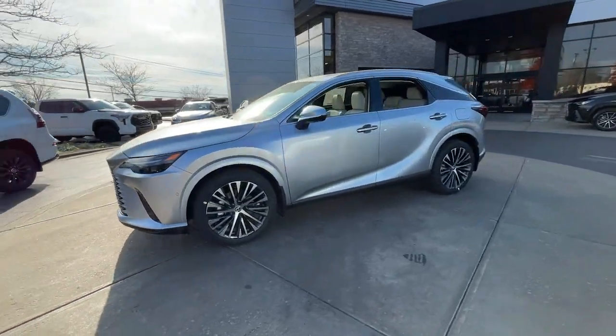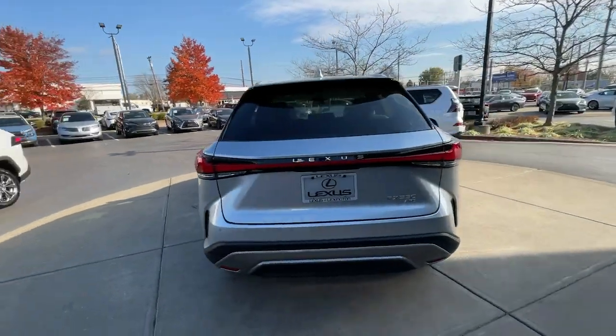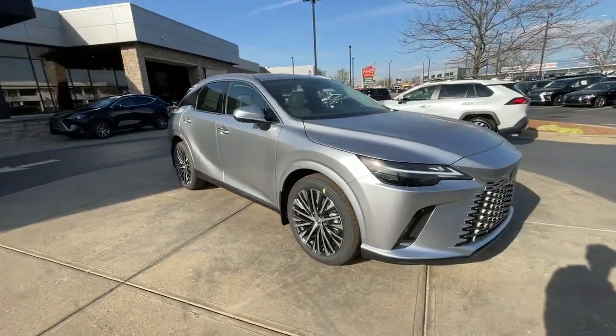Enjoy the view of this 2024 Lexus RX. Be a style leader in this captivating RX. Behind its bold looks lies a premium interior loaded with a suite of advanced safety and infotainment tech to help you make the most of each journey.